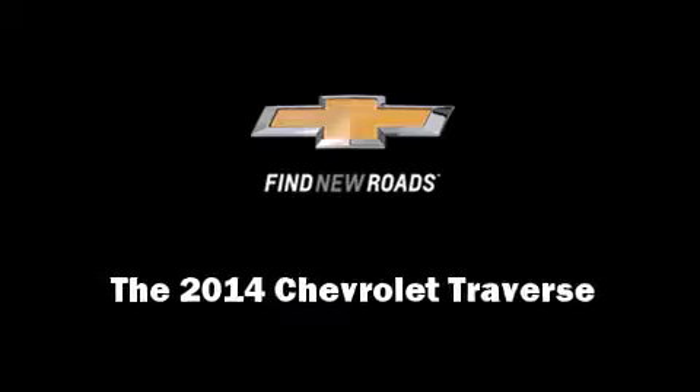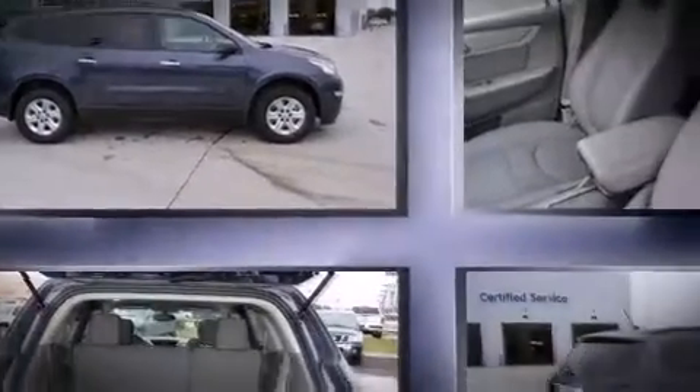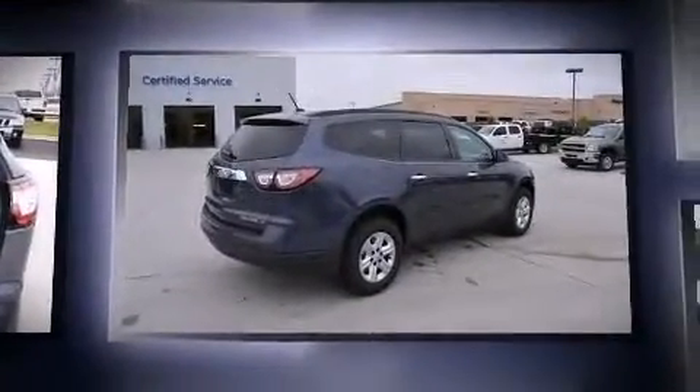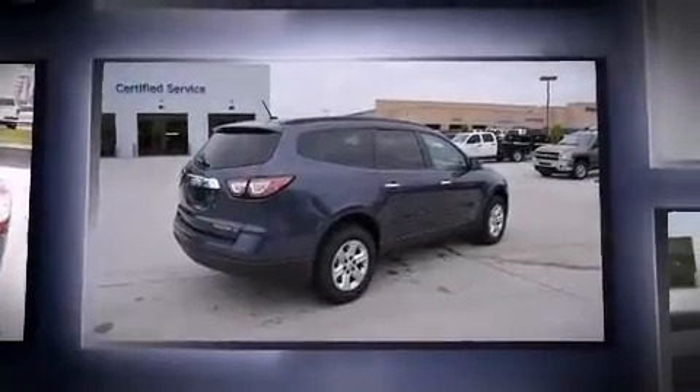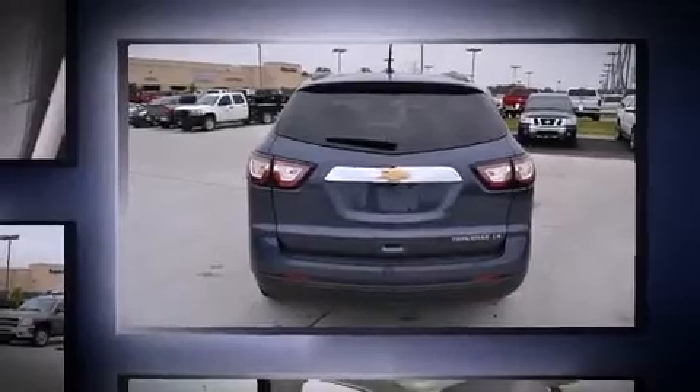Sensibility and practicality define the 2014 Chevrolet Traverse. A 3.6-liter V6 engine pairs with a sophisticated six-speed automatic transmission, and for added security, dynamic stability control supplements the drivetrain.